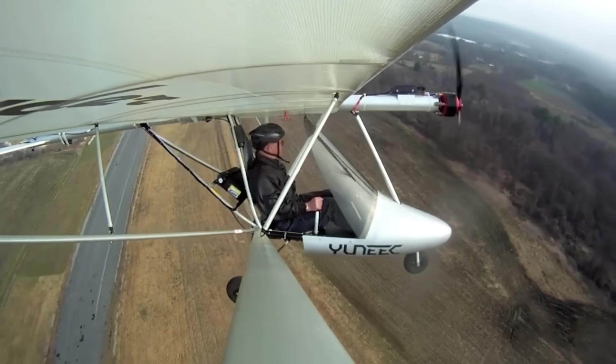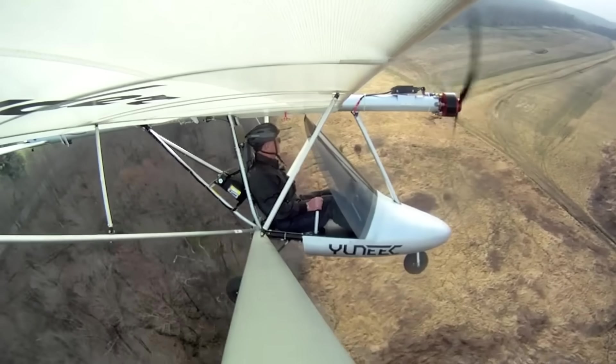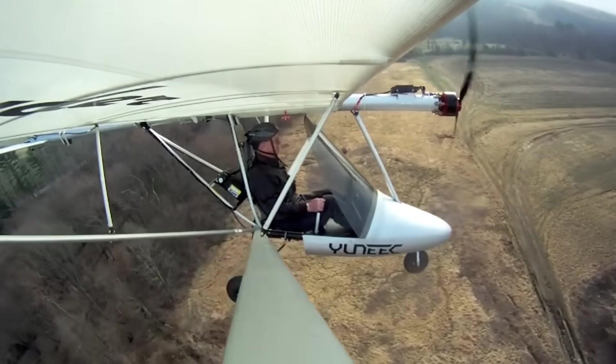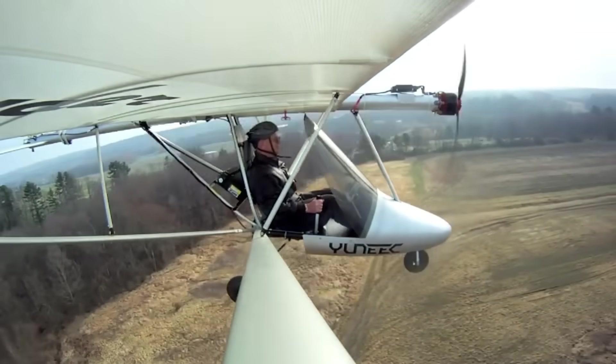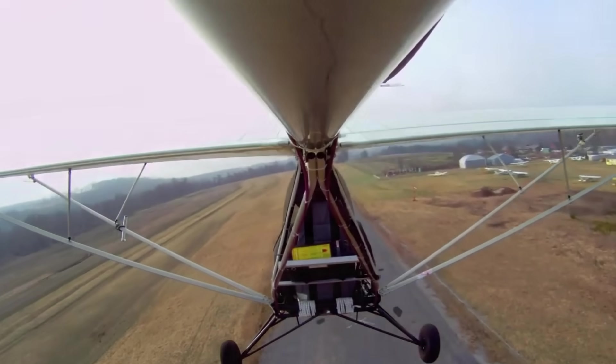Cruising above fields, hearing birdsong over the tailwind, the e-Spider offers a glimpse of aviation's future without fumes or fuss. It's not built for speed, but for serenity, giving pilots a rare and intimate connection to the sky.